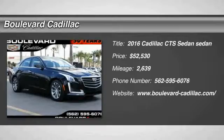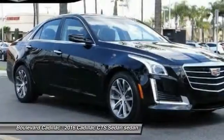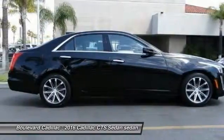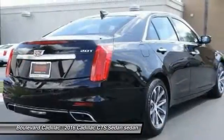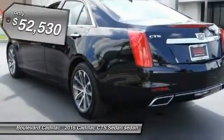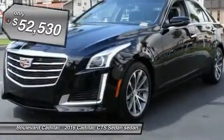2016 CTS. The CTS is a well-sorted blend of all-American style and European-inspired tuning with a cutting-edge design. The luxury CTS blends elegant styling, performance, and exceptional fuel economy, and is priced below $55,000.